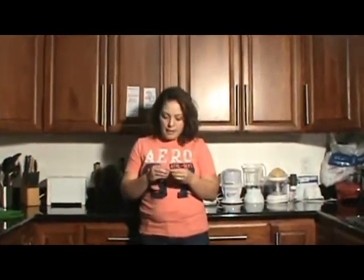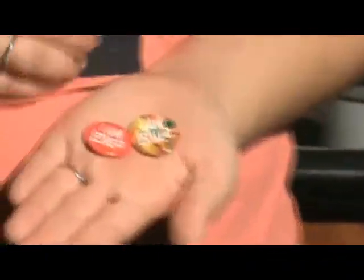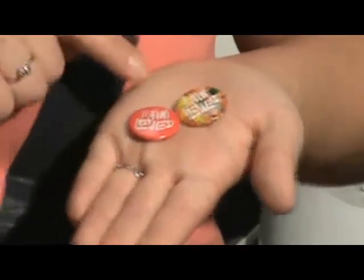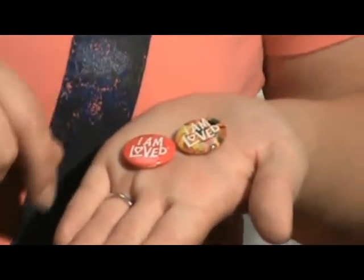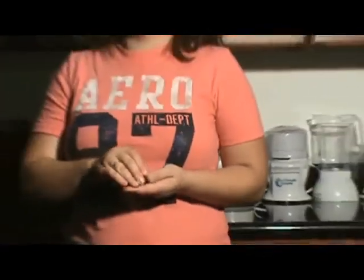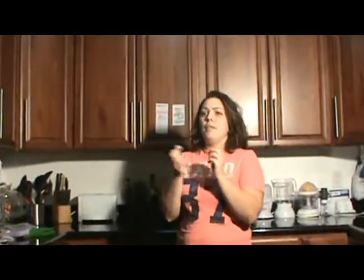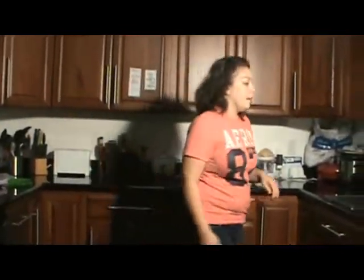The next two things I got were I Am Love buttons. I got two of them — one with a leaf and one that's red with a heart. I got these from Helzberg Diamonds — they just had a big basket full of them outside. That Saturday they were giving a bunch of stuff away in every store, so I just got those randomly.